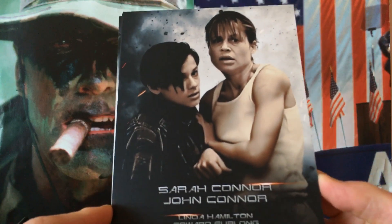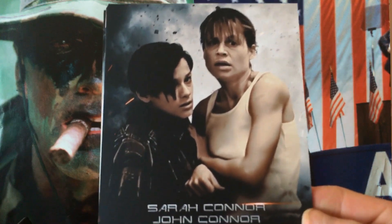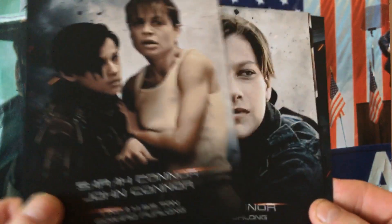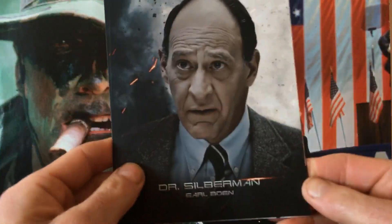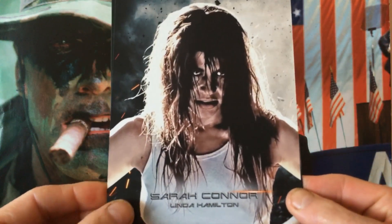The cards feature Sarah Connor and John Connor. For the sequel, Linda Hamilton got into really great physical shape for the movie. It's one of the great action movies from the 90s.